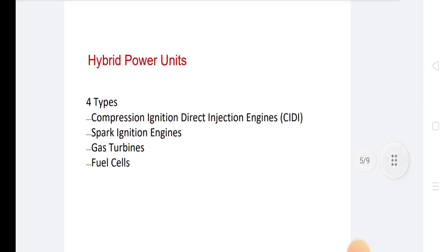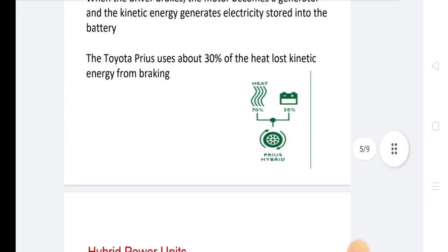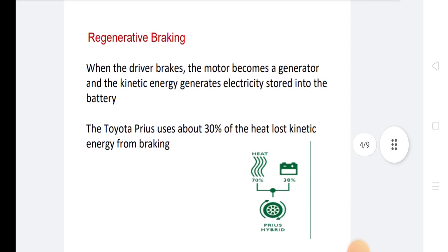In hybrid power units, there are types like compression ignition, direct injection engines, spark ignition engines, gas turbines, and fuel cells. This is very important for regenerative braking.